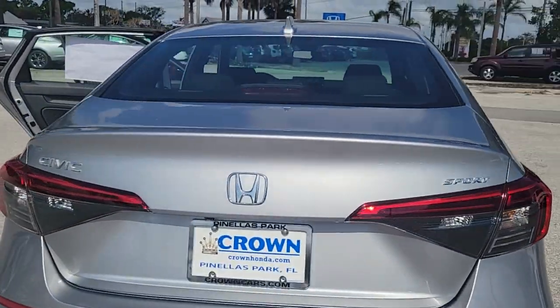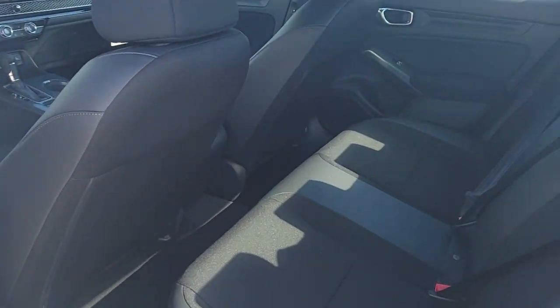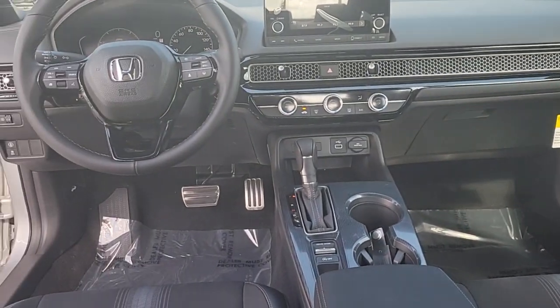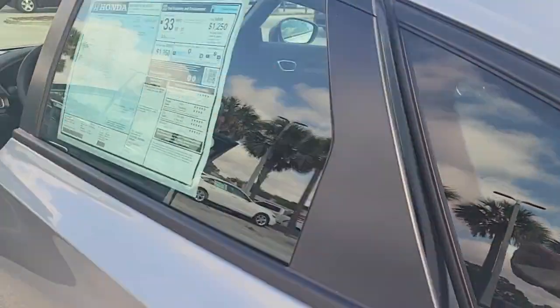These are just some of the great options this vehicle comes with: Apple CarPlay and/or Android Auto, keyless entry, adaptive cruise control, aluminum wheels, electronic stability control, steering wheel audio controls, alarm, leather steering wheel, traction control, and passenger vanity mirror.